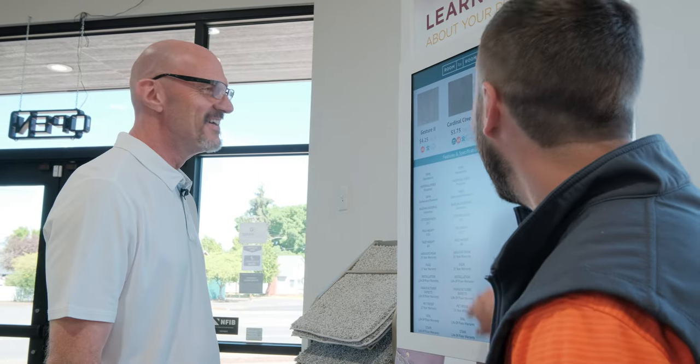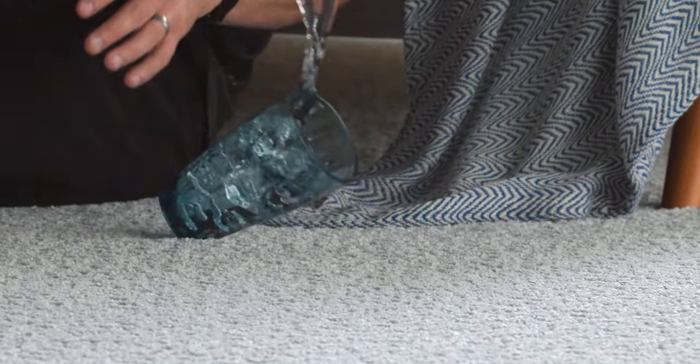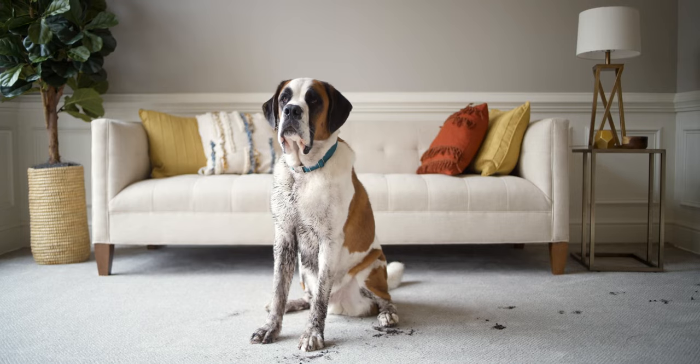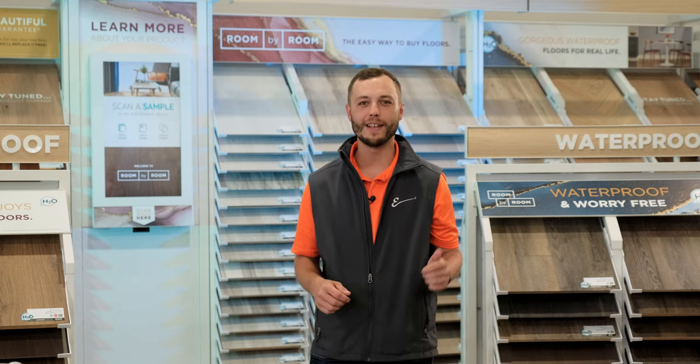And here's the best part — our flooring isn't just beautiful, it's also family-friendly, pet-friendly, and waterproof. We understand the challenges of everyday life, and our floors are designed to handle it all. We know your pets are part of the family, so our flooring is pet-friendly too. No need to worry about accidents or stains — our floors can handle the chaos of everyday life.